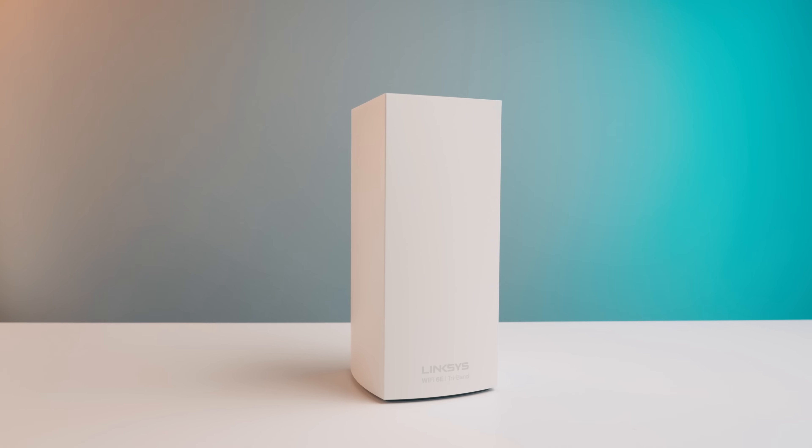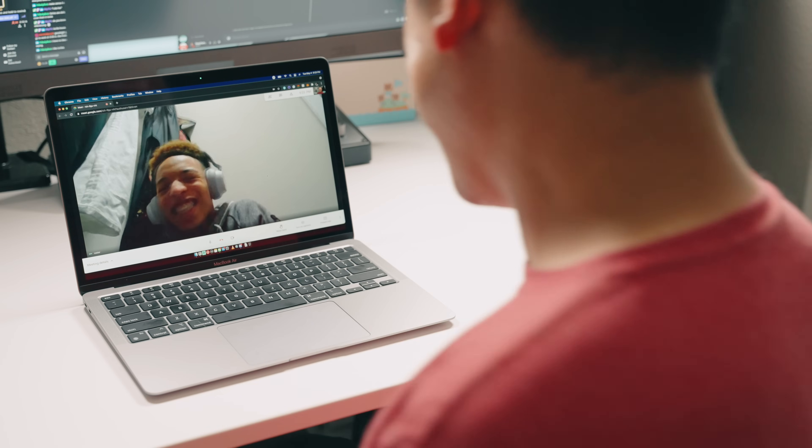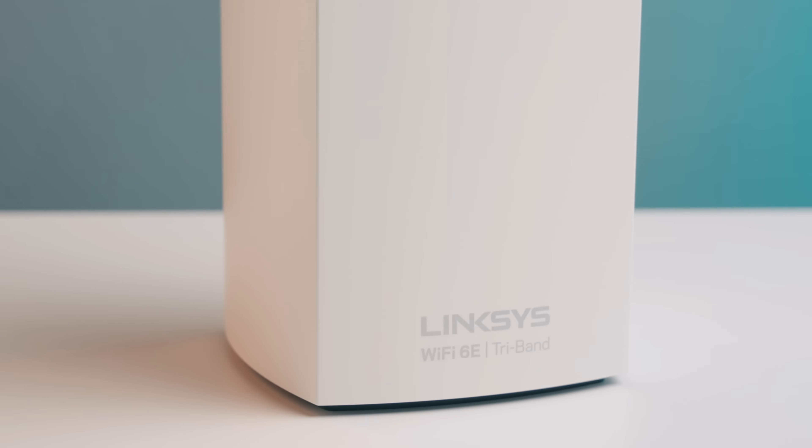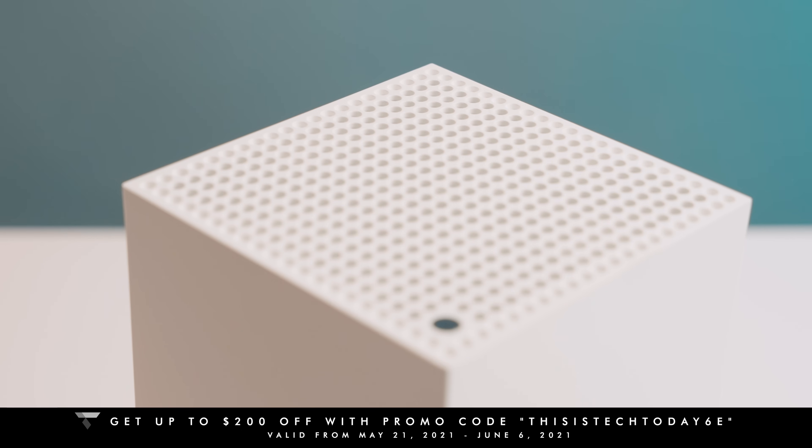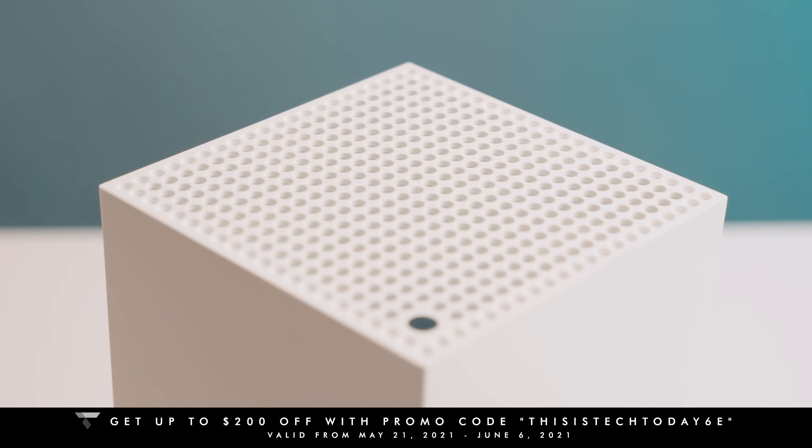The Linksys Atlas Max 6E is super easy to set up — you don't need to be an IT person. You just buy it, install the app, and set it up. It's really important to have rock solid internet when you're taking classes, teaching classes, doing your job, or running a business. This is a really great investment for a rock solid connection with high bandwidth and the latest technology to support the future. Use code THISTECHTODAY6E for up to $200 off your purchase between May 21st and June 6th — there's a link in the description below. Thanks so much to Linksys for sponsoring this video. This is Tech Today — until next time.